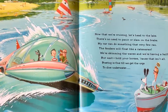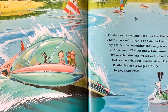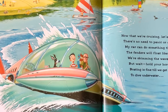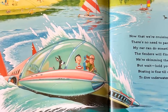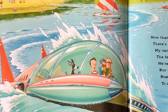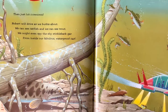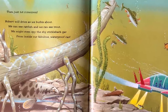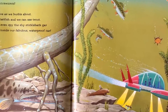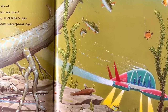Now that we're cruising, let's head to the lake. There's no need to panic or slam on the brake. My car can do something that very few can. The fenders will float like a catamaran. We're skimming the waves and we're having a ball. But wait, hold your horses, because that isn't all. Boating is fine till we get the urge to dive underwater. Then just hit submerge. Robert will drive as we burble about. We can see catfish and we can see trout. We might even spy the shy stickleback gar from inside our fabulous waterproof car.